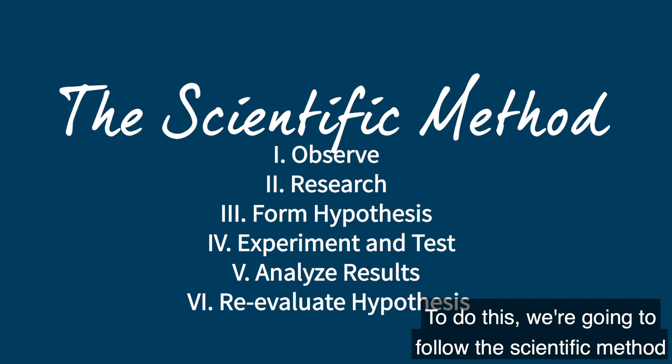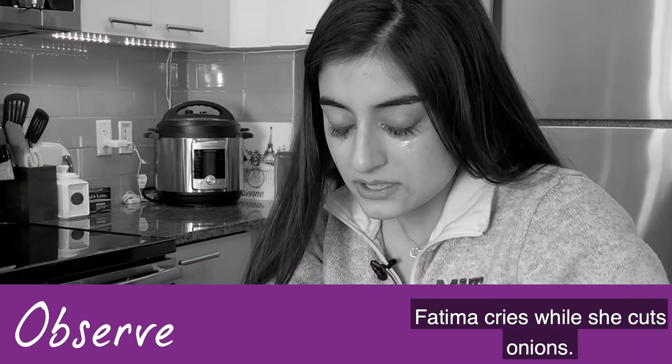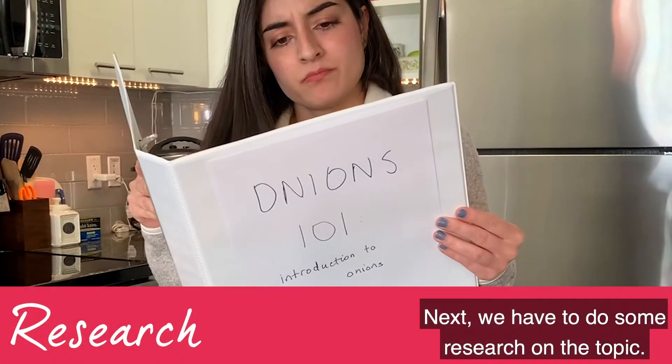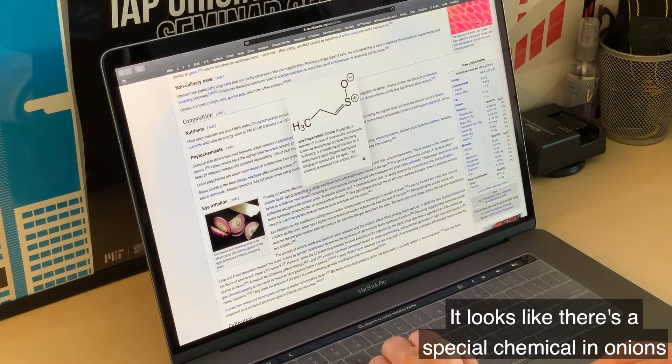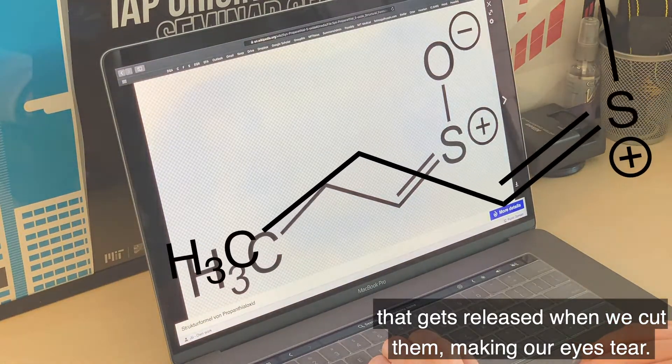To do this, we're gonna follow the scientific method, and we've already done the first step: Observe! Fatima cries while she cuts onions. Next, we have to do some research on the topic. It looks like there's a special chemical in onions that gets released when we cut them, making our eyes tear.